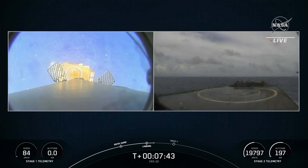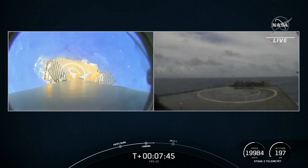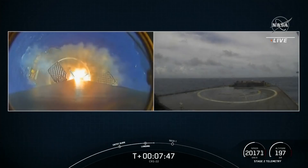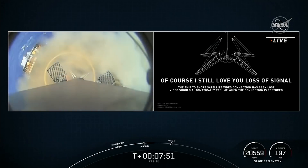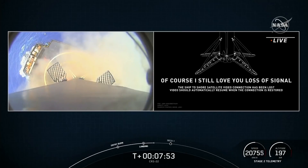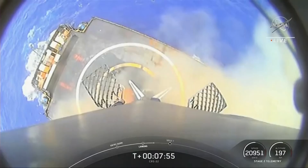Stage one landing leg deploy. Stage one landing leg deploy. Stage one landing leg deploy. Picture perfect landing of that Falcon 9 for the first stage.